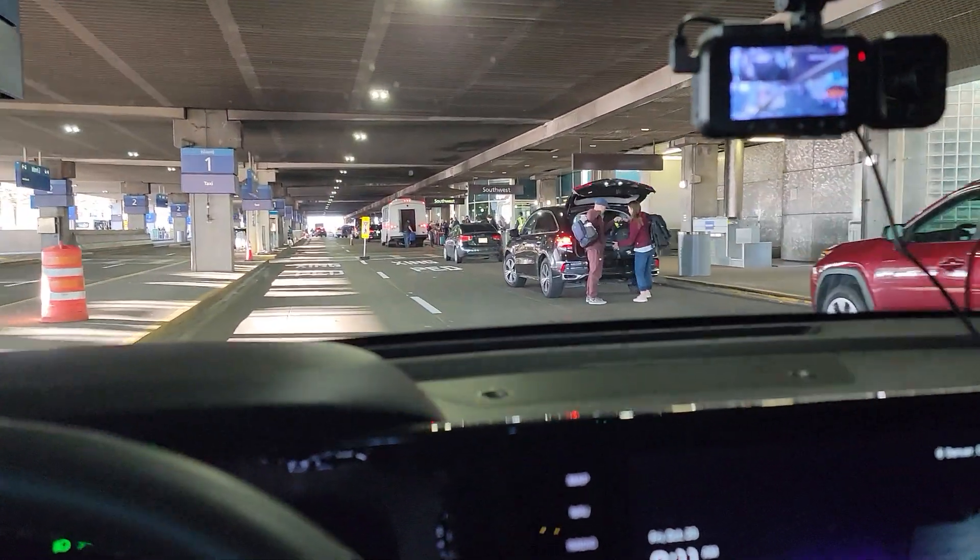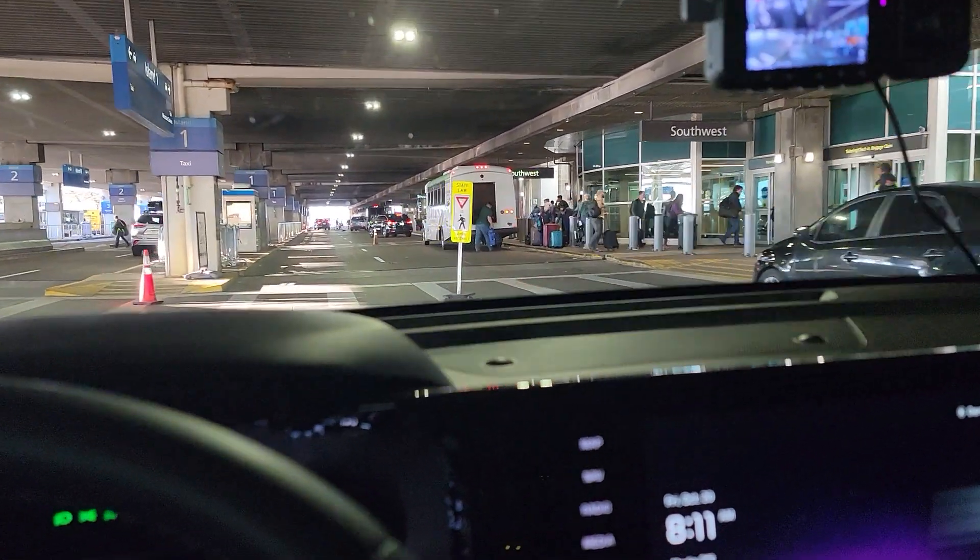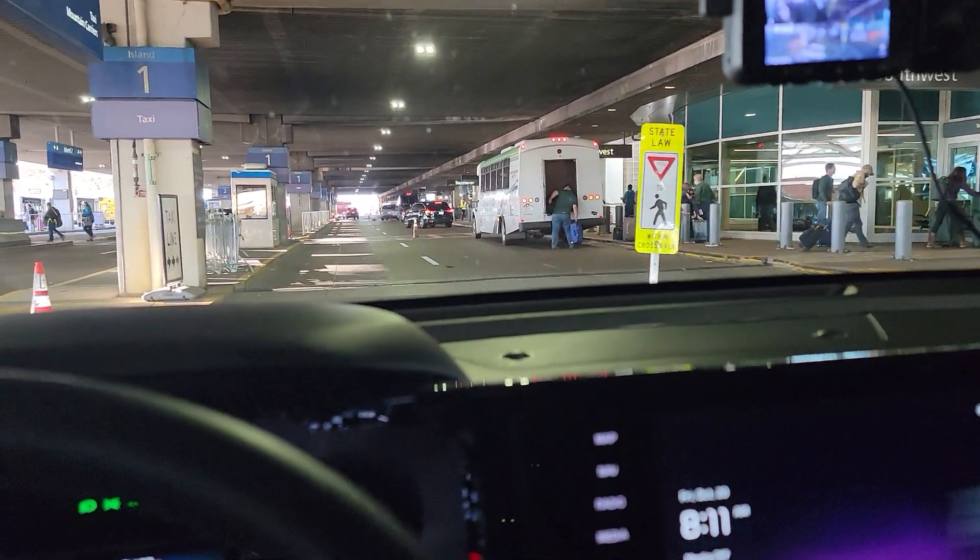As you can see here, your drop-offs are going to be labeled Southwest and so on. Just watch out for pedestrians as you're going through here — be super, super careful.